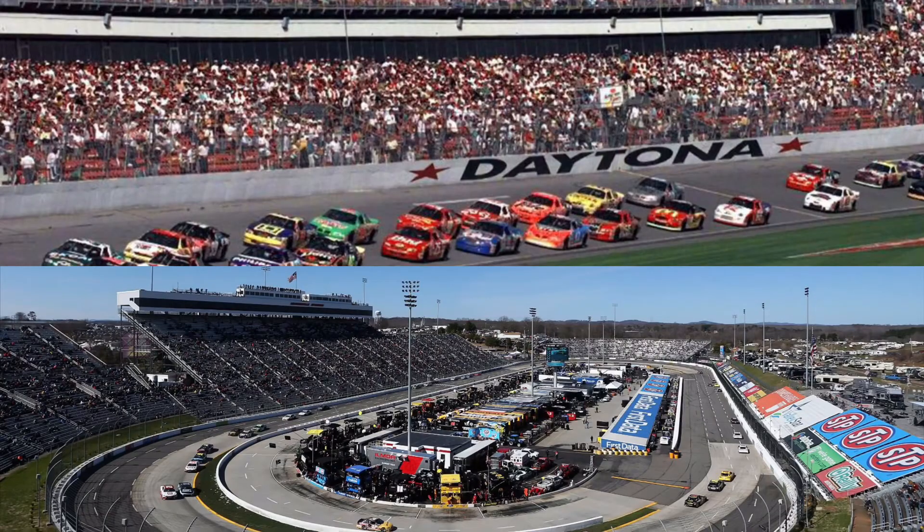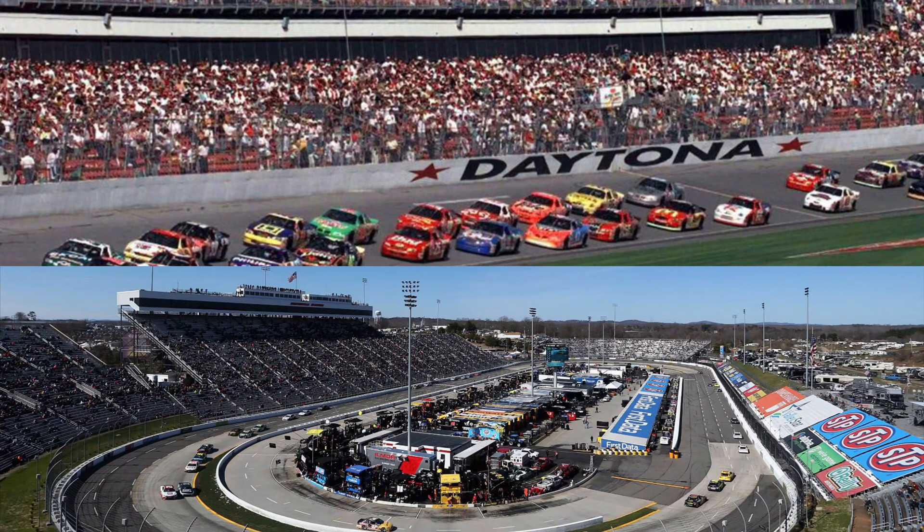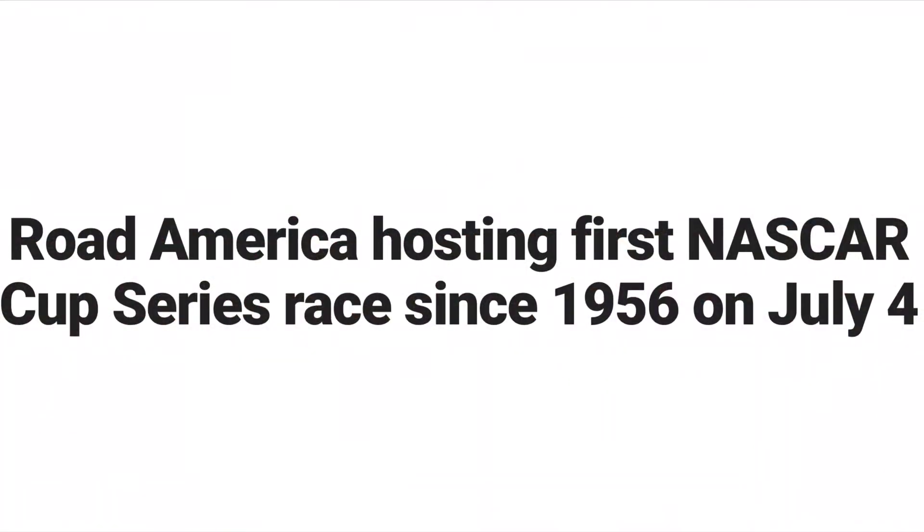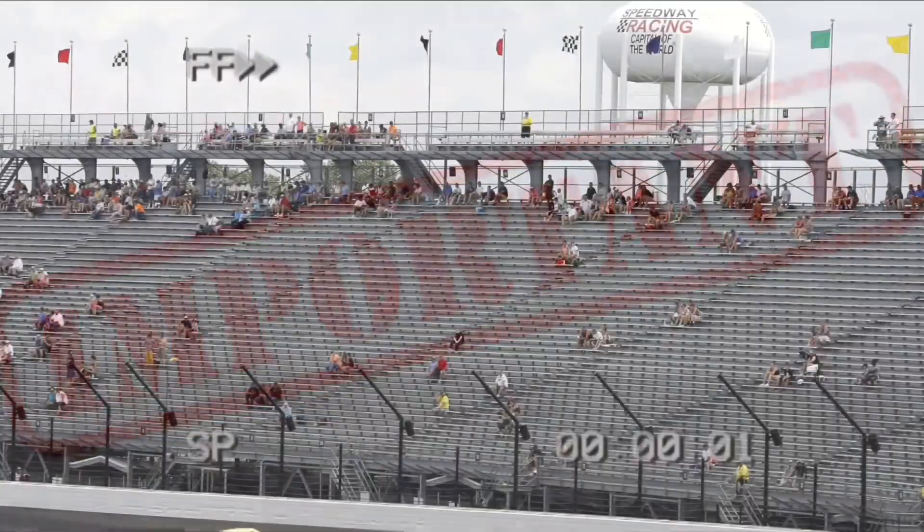While NASCAR is known for places like Daytona and Martinsville, they are always looking at moving to new tracks in the future. The reason I'm talking about tracks is because they are very important and they are the foundation of NASCAR — without tracks, there is no NASCAR!